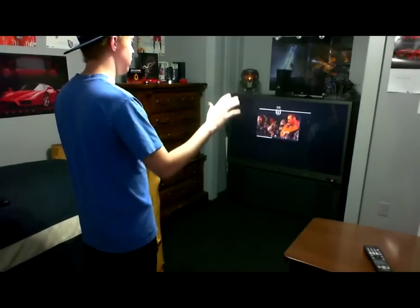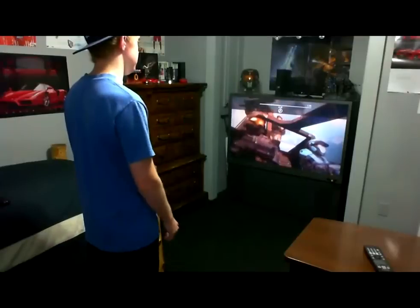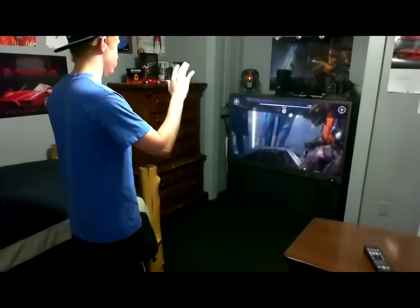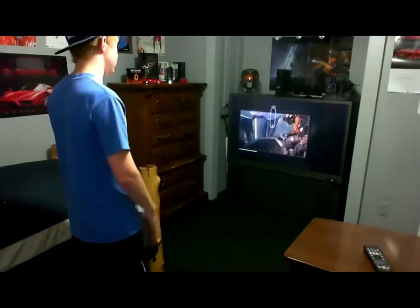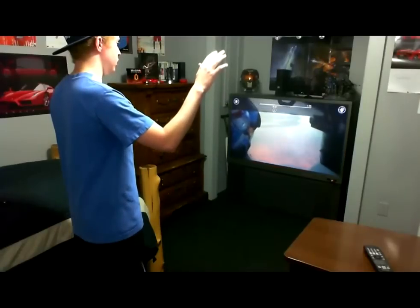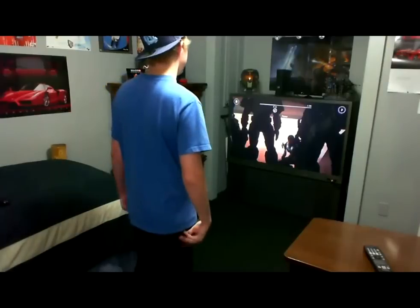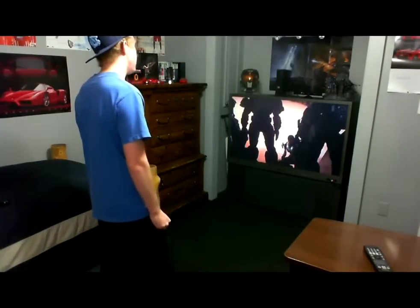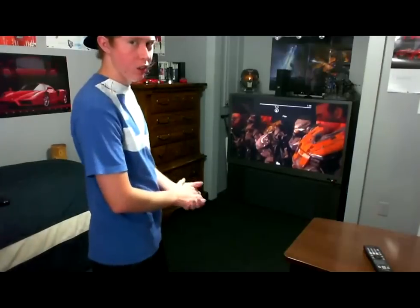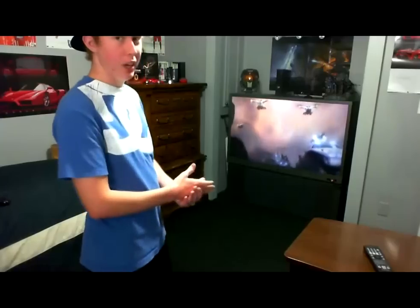When you're at a spot that you want, you just pull it down and it'll make it big and play it. You can do this to pause it, or say 'Xbox, play.' Sometimes it doesn't sense you at first — that doesn't happen that often, at least for me. Usually it picks me up right away.